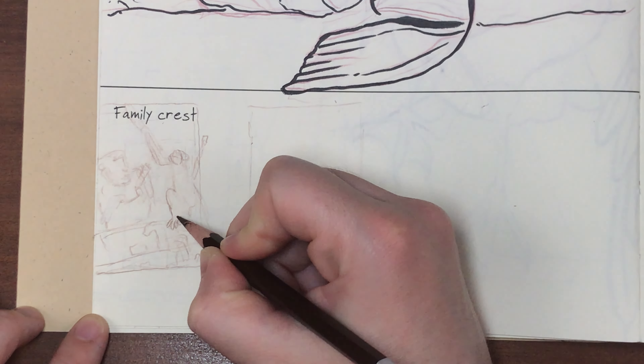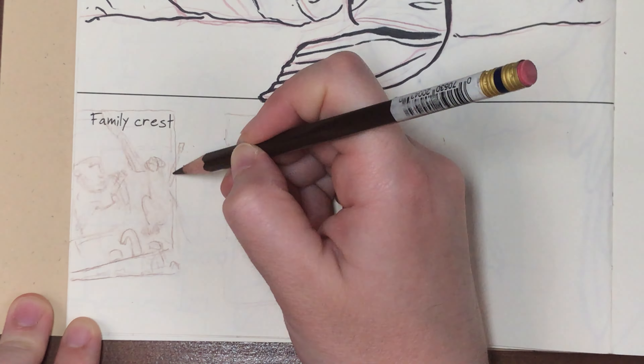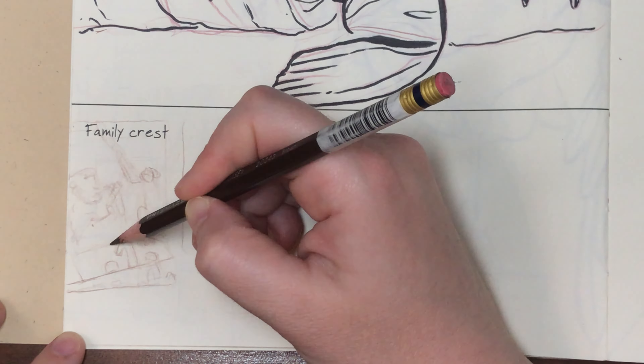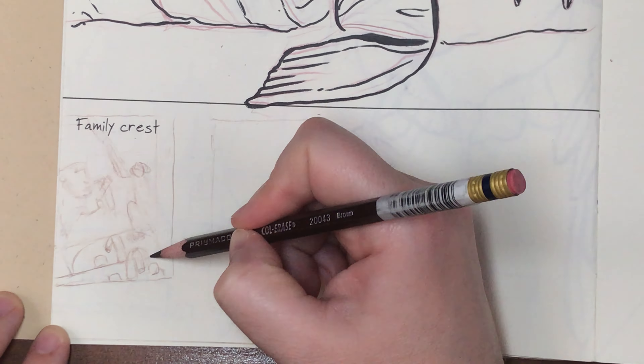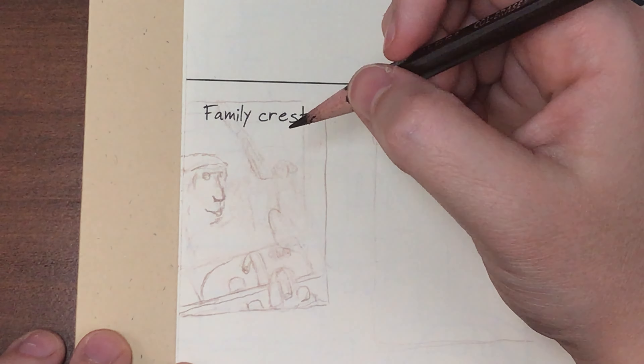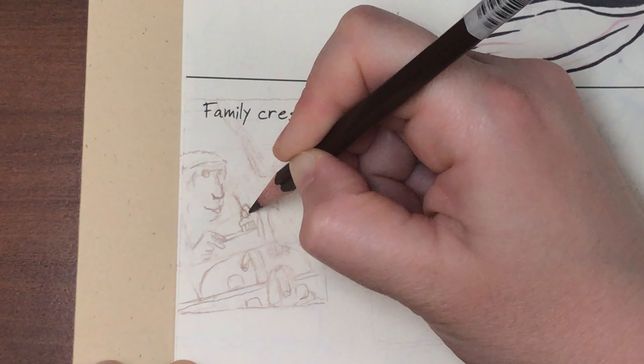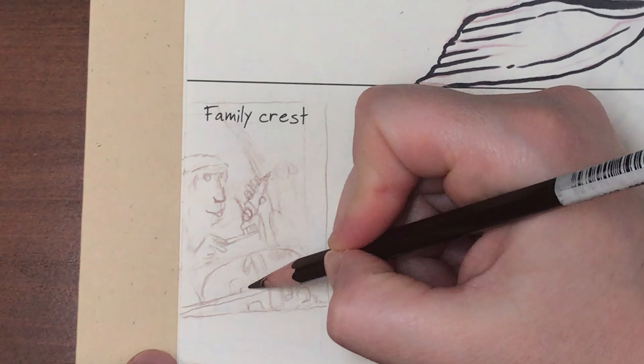These two prompts together was a real challenge because the prompts were family crest and spaceship. At first I was stuck on the family crest part because I just really didn't want to design a family crest and I didn't even know where to begin with that, so since another rule I made for myself was to include an animal in some way to make it interesting for myself.